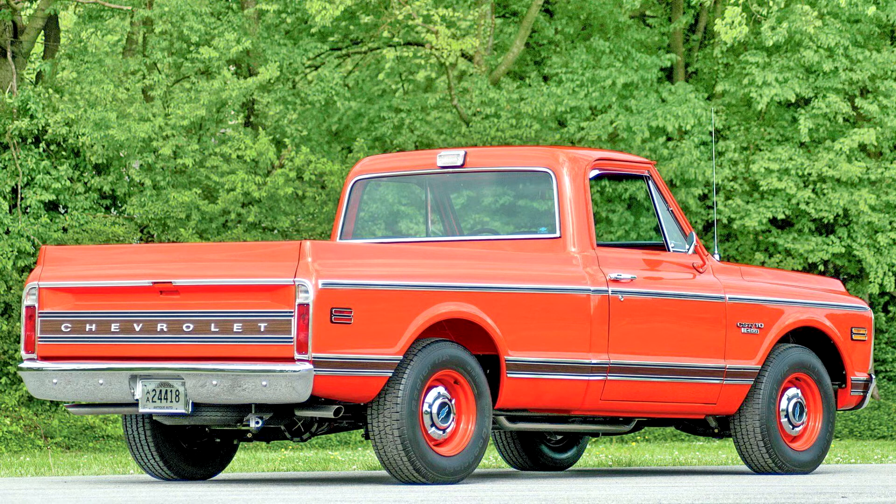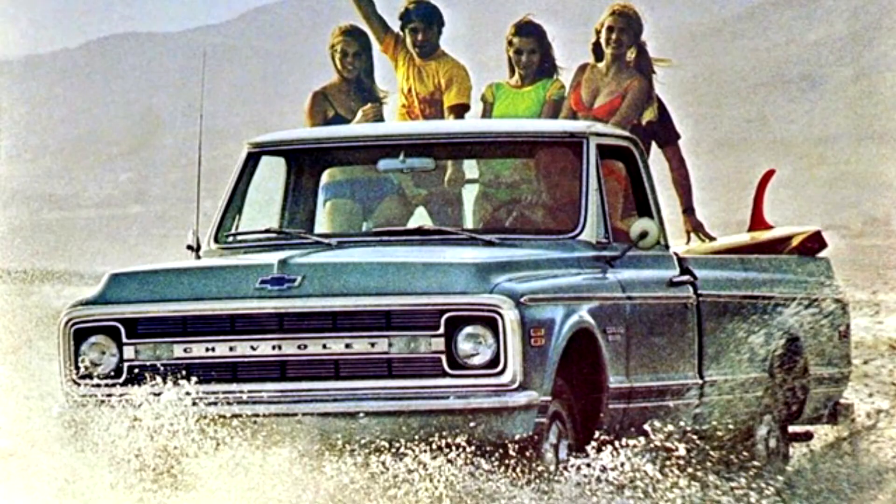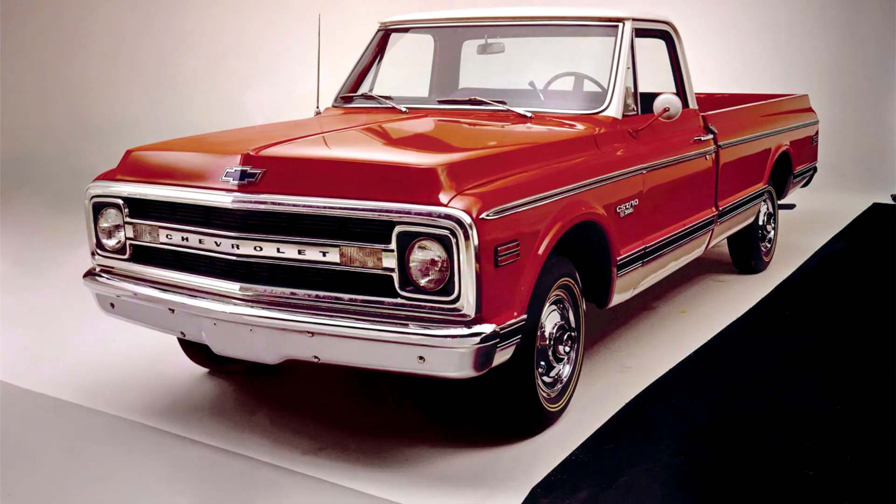In 1968, Chevrolet celebrated 50 years of manufacturing trucks, and to commemorate, they released a 50th anniversary package featuring an exclusive white-gold-white paint scheme. Also in 1968, the 307 and 396 CID V8s were added, as well as the Longhorn model on three-quarter-ton trucks. Featuring a 133-inch wheelbase, the Longhorn added an extra 6 inches to the bed.